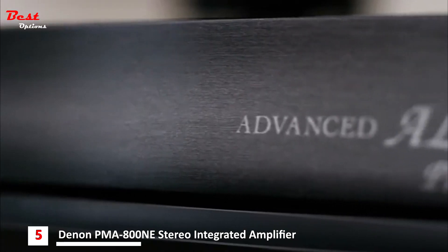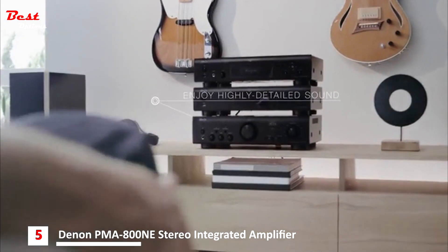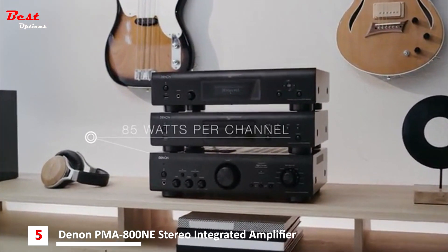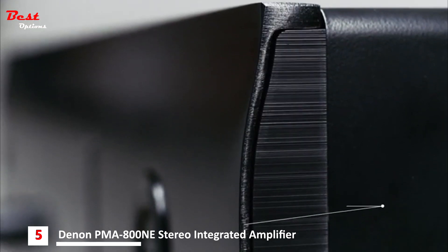Advanced Denon processing restores lost data in digital recordings. Hear highly detailed sound in your CDs and MP3s and enjoy the purity of high-res formats. A premium build and rigorous component testing eliminates microphonic effects, protecting the overall sound quality.